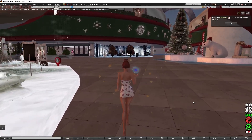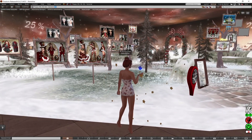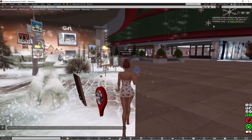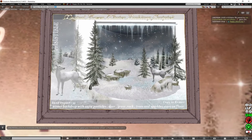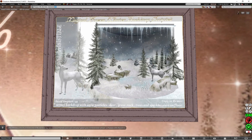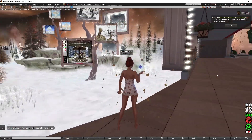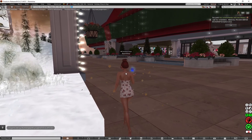This next place is 25% off. I'm going to have a look and see what this place has. You can get the landmark for the Irresistible Store, and over here is the gift. You've got a winter backdrop with snow particles, deergrass, rock trees, and sparkle stars on the floor — it would be absolutely perfect for photographs of a winter scene. It's really nicely laid out.